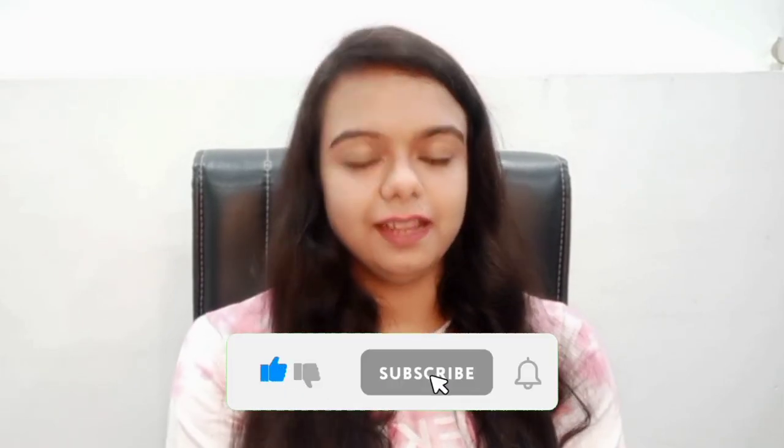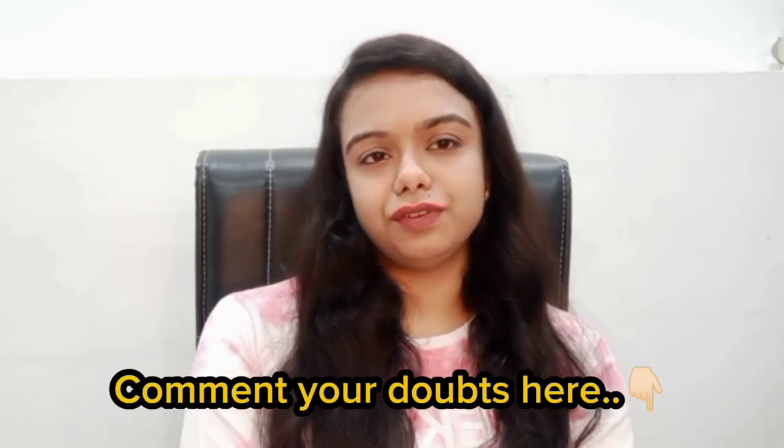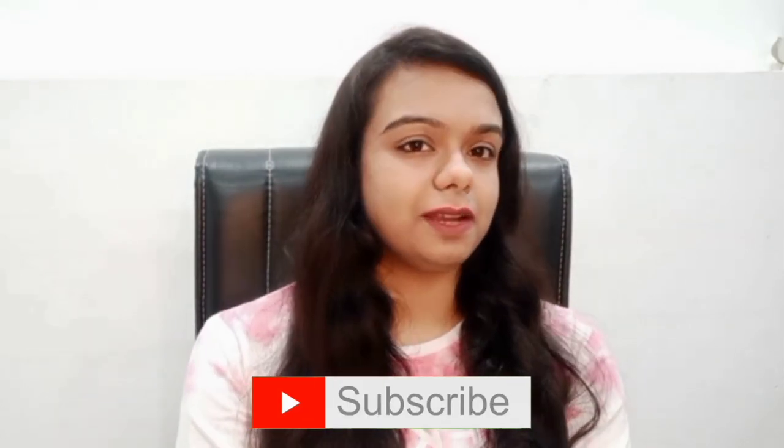Don't forget to subscribe to our channel and follow for more. See you in the next video with the latest updates. Let me know what topic you need next in your comments. See you in the next video. Bye!